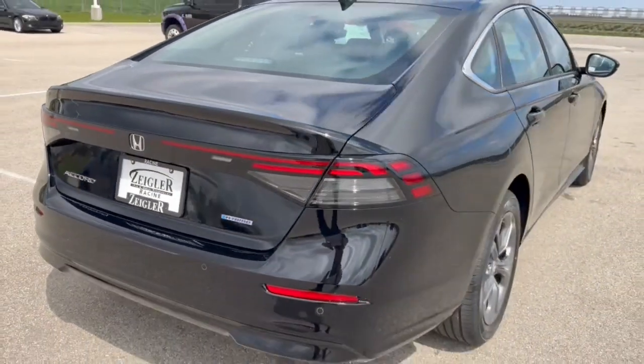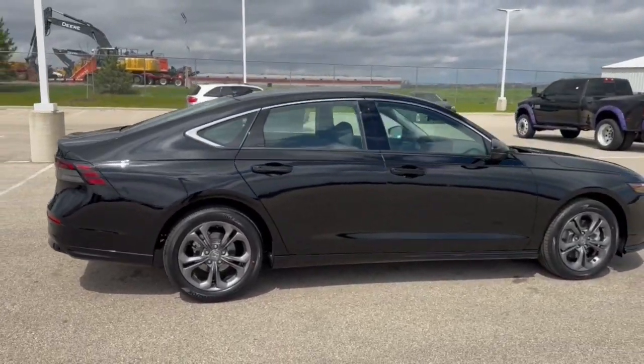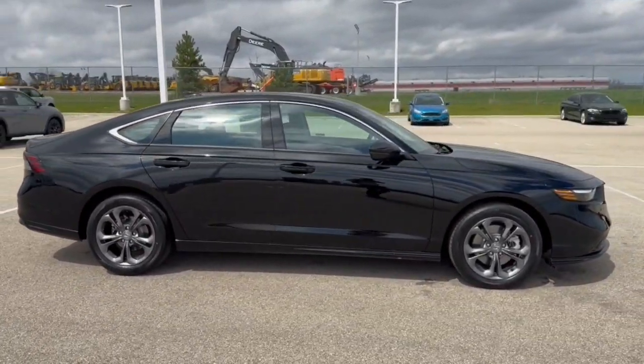Beautiful car, guys. Good amount of features, obviously great on gas. If you like what you see here, come on down today to Ziegler Honda of Racine.